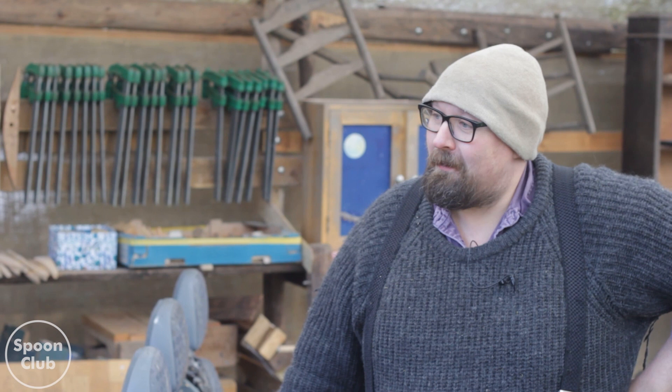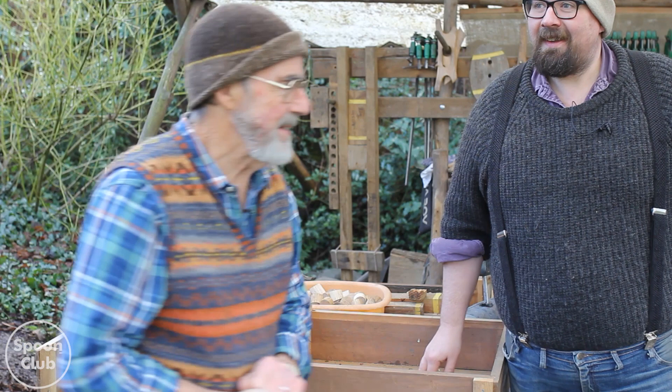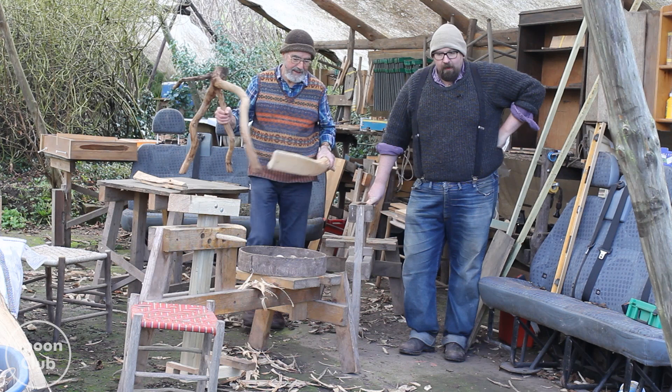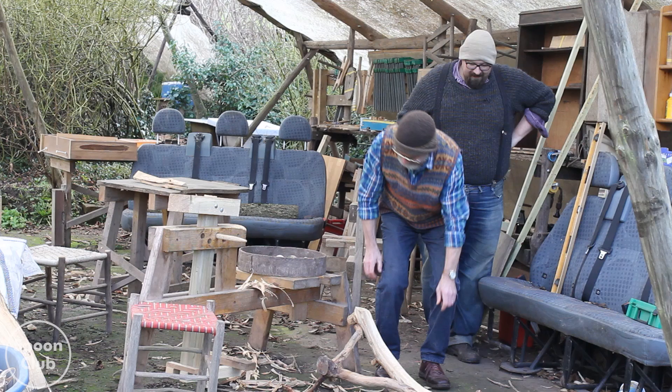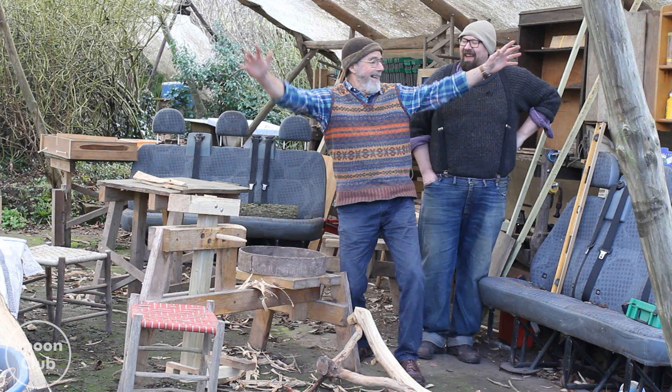On that note, we should let you crack on with your day. But wait - you don't want to see the marble run I made for my grandson? [Shows marble run] What on earth is this? It's a great winter project.